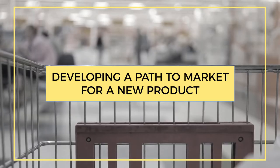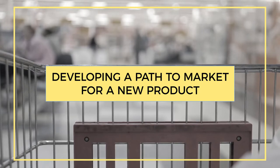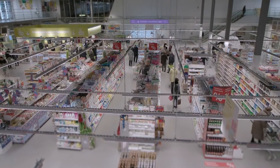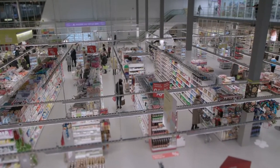Hi, my name is Joel Goldstein with Mr. Checkout. The most frequently asked question that I receive is how to develop a path to market for a new product. When you're looking at a newer product, the biggest thing to remember is: who is your customer, where are they located, and how are they looking to find your product?